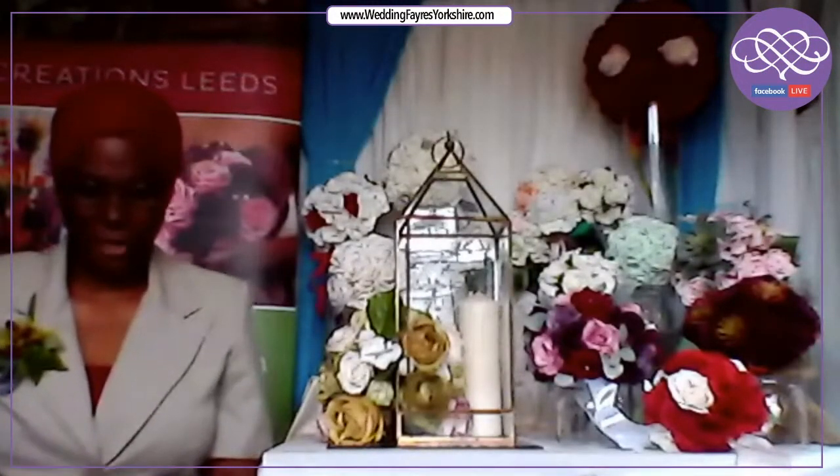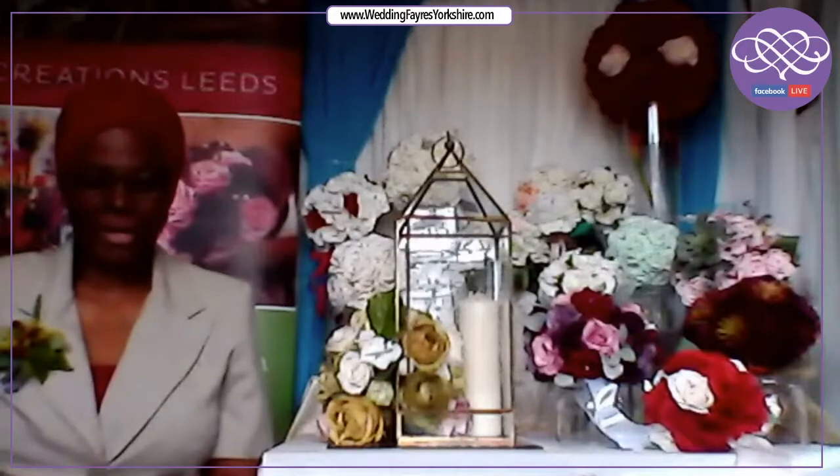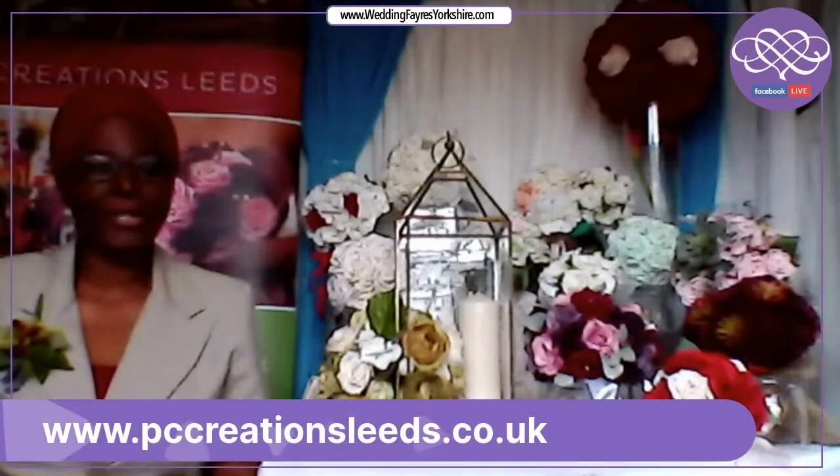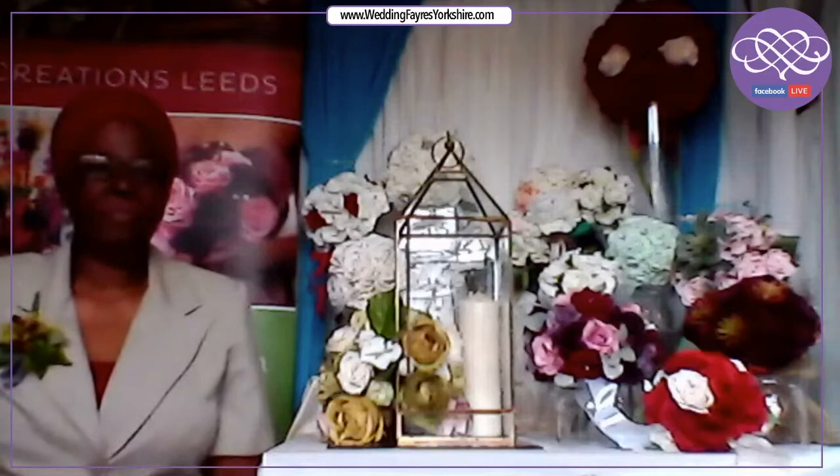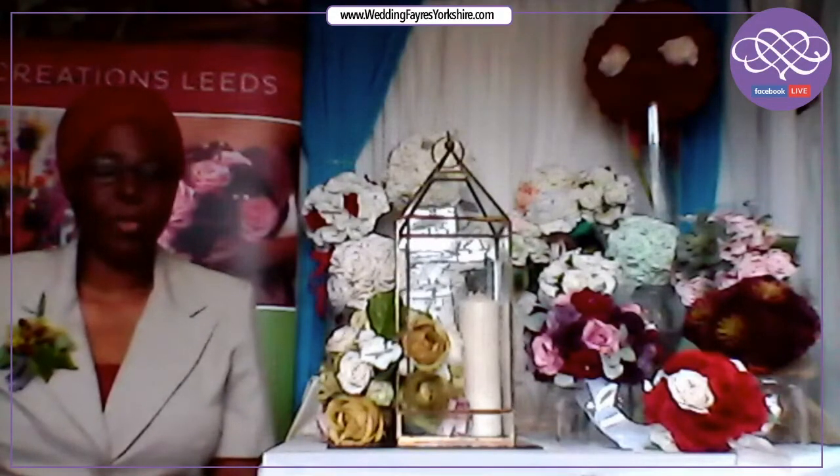Hi, good afternoon to Wedding Fairs Yorkshire and everyone else here right now. My name's Pauline. I'm here at PC Creations Leeds — that's my business. I'm home-based. What I do is I offer a floral design and a venue decor service, mainly in Leeds, but I'll do the surrounding areas as well.